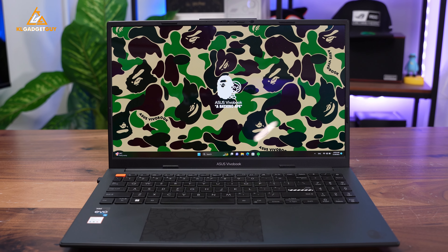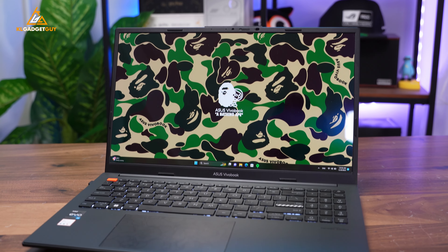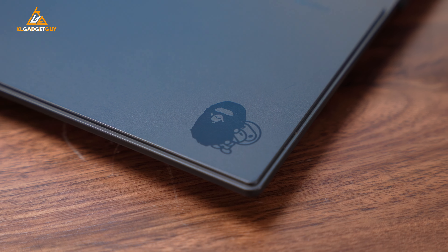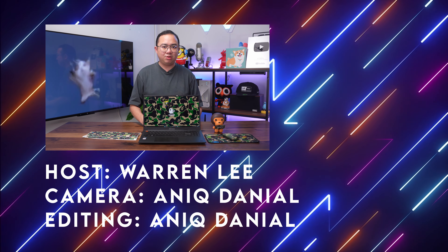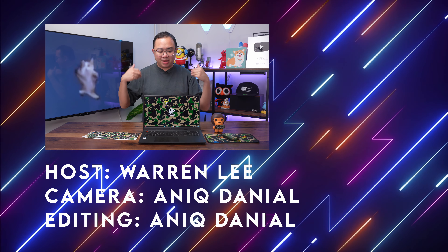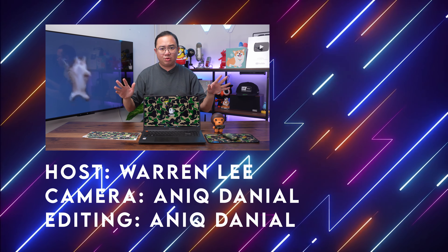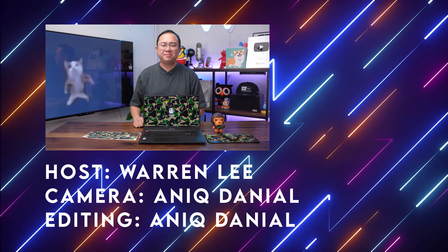Personally, I wouldn't recommend this BAPE edition laptop to just anyone, but if you love what ASUS has done here with A Bathing Ape and you're willing to pay over RM6,000 for one, you can't go wrong with it — at least you're getting a powerful laptop to flex in a café. Personally, I think it looks way cooler than a MacBook. That's all for my thoughts on the ASUS VivoBook S15 OLED BAPE edition after using it for a good three months. It is a really good laptop — let me know your thoughts in the comments, whether you'd make the impulse move to buy a laptop with a Hypebeast co-branding. Subscribe to the channel for more videos, and I'll see you in the next one.